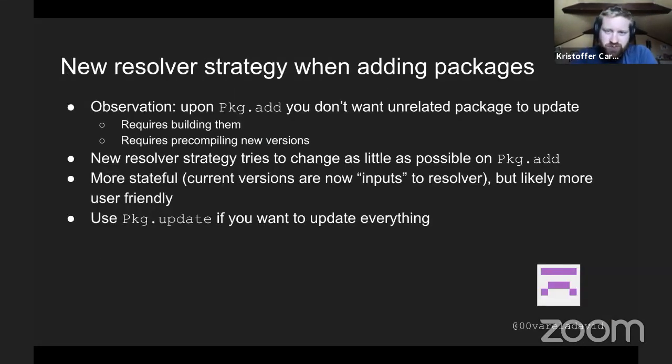We also have a new resolver strategy when adding packages. When you add a package, you don't want unrelated stuff to update because you need to build and compile new versions. The new resolver strategy tries to change as little as possible in your current project when you add a new package. This means the resolver is more stateful, using current installed versions as inputs. If you want to update everything, you can just run pkg update. This was implemented by David.